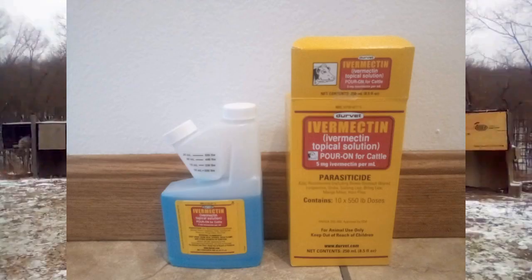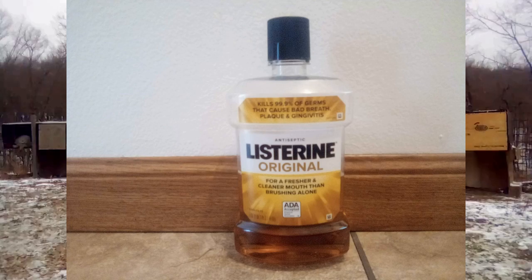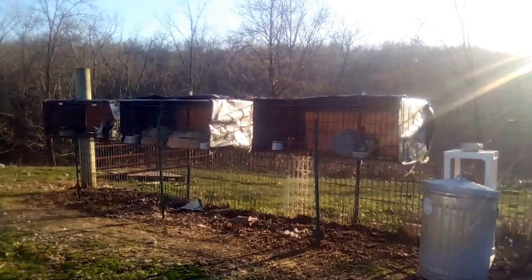Let's start off with the mite situation. About a month ago, I treated all the Angoras with ivermectin, dropped along their back, and Listerine sprayed on their cages and supplies because they had mites.